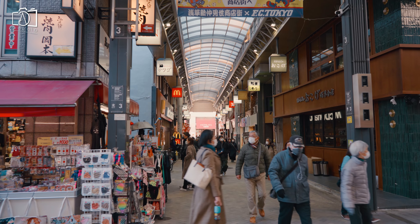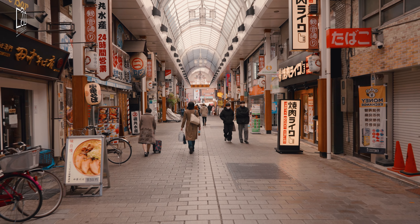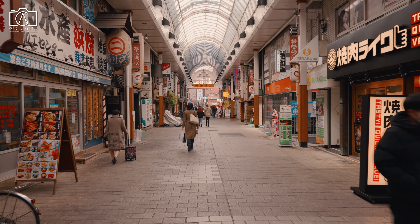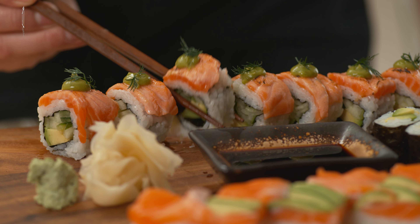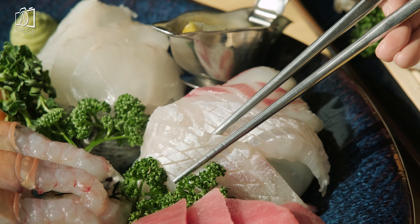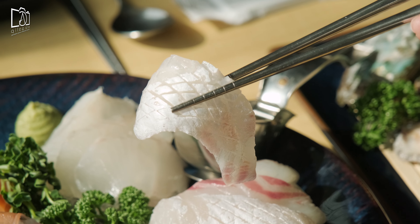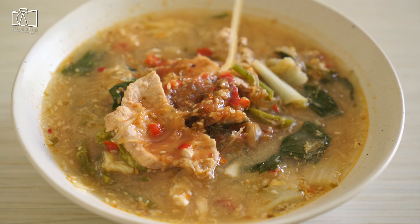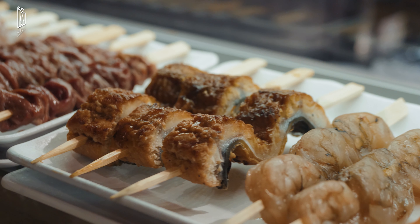Akihabara is a buzzing shopping hub famed for its electronics retailers, ranging from tiny stalls to vast department stores like Yodobashi Multimedia Akiba. Venues specializing in manga, anime, and video games include the Tokyo Anime Center for exhibits and souvenirs, and Radio Kaikan with 10 floors of toys, trading cards, and collectibles. Akihabara is 10 minutes' driving distance away from Asakusa.